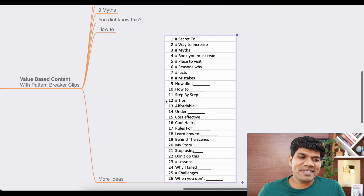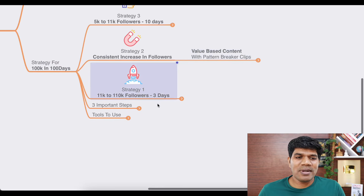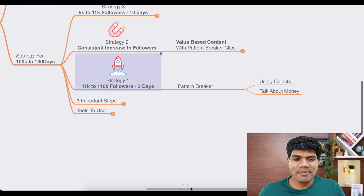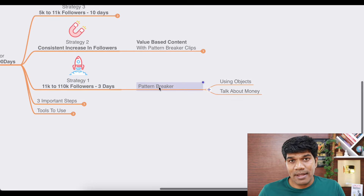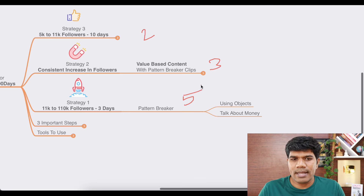Strategy number one helped me go from 11k to 110k followers in just three days. For this, I clearly used a pattern breaker in all of my videos. The content ratio to follow: five videos using strategy one, three videos using strategy two remixes, and two remix videos — that's the format for creating content.